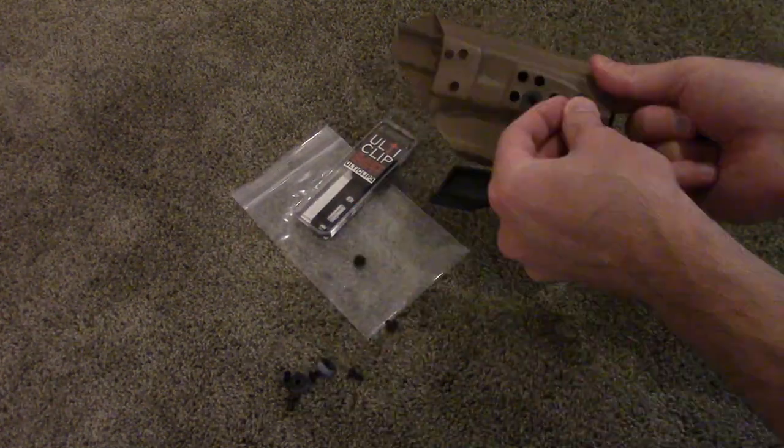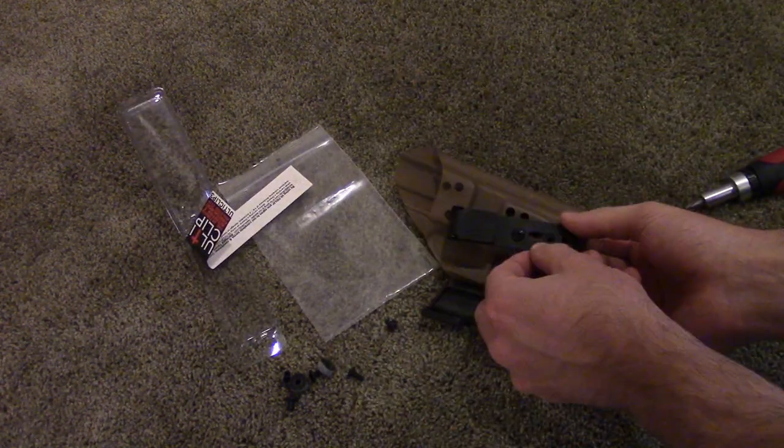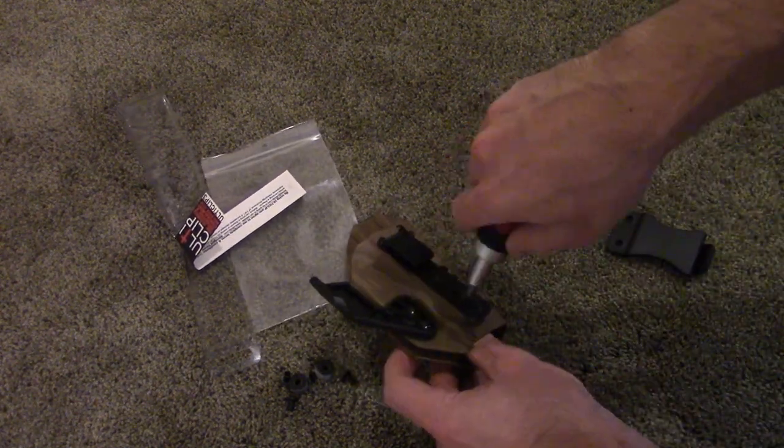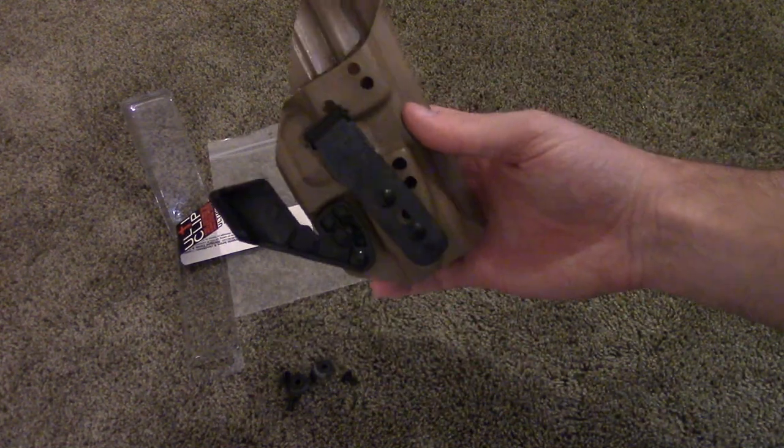But the coolest thing about these holsters is their modularity. They're set up to accept virtually any type of attachment, so you can carry in just the way that tickles your fancy — holster claws, soft belt loops, clips, overhooks — you name it, you got it. You can set it up at various cant angles or even different more traditional carry locations if you don't like the appendix.